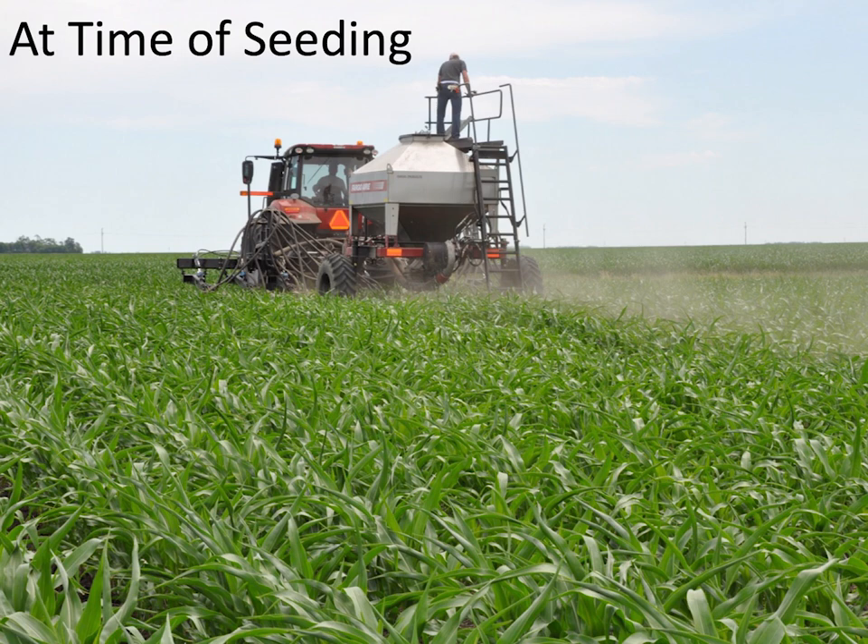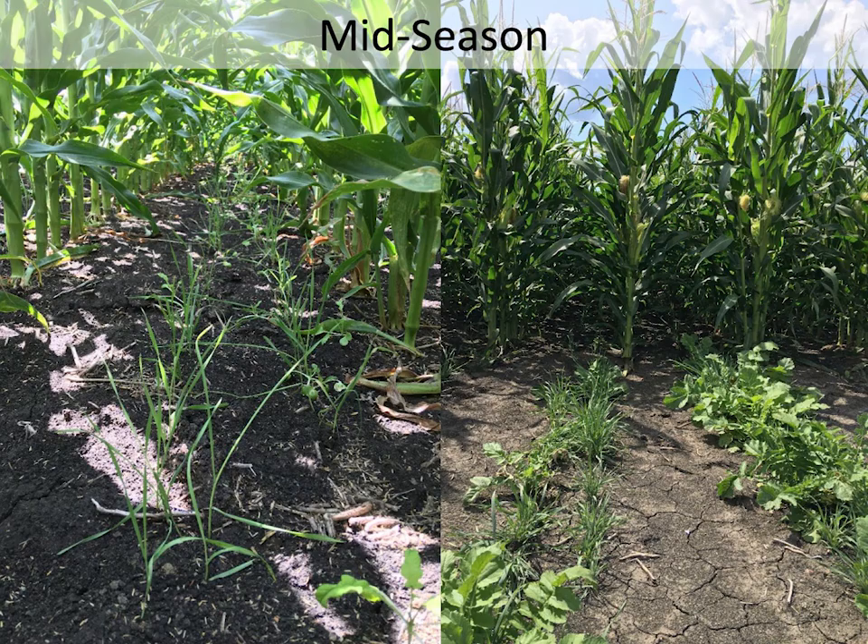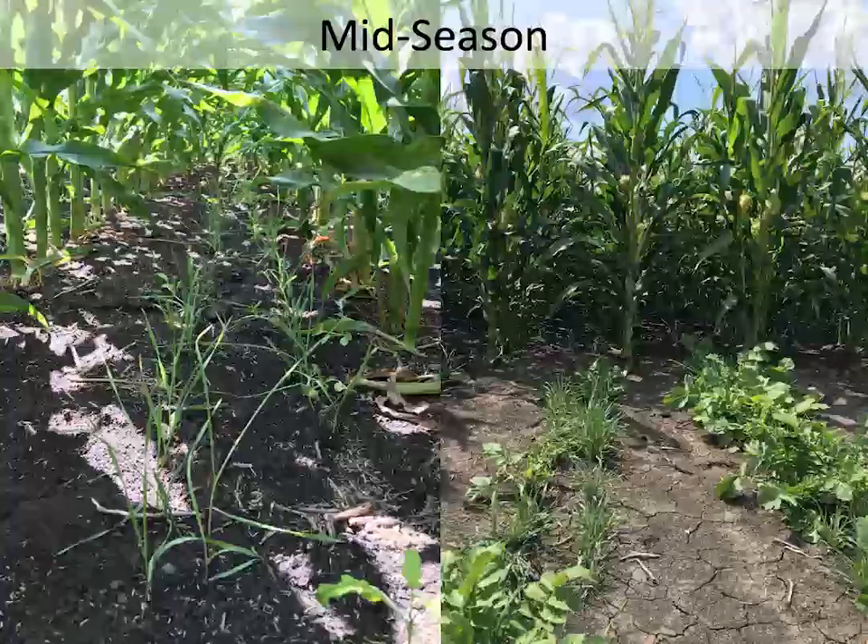We seeded 40 pounds of cereal rye and five pounds of radish — which was way too much radish. Mid-season you can see cover crops between the rows and fairly large where the corn skips are. If anyone's concerned about cover crops competing with corn, I don't think you need to worry after five-leaf stage. We've gone in at three or four leaf and the corn grew so fast it was fine, but in a slower-growth year you'd get burned. Five to eight leaf is our recommendation for 30-inch row spacing.